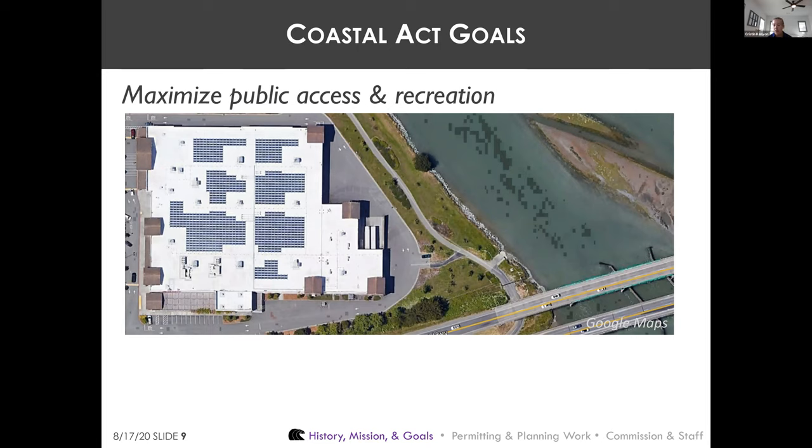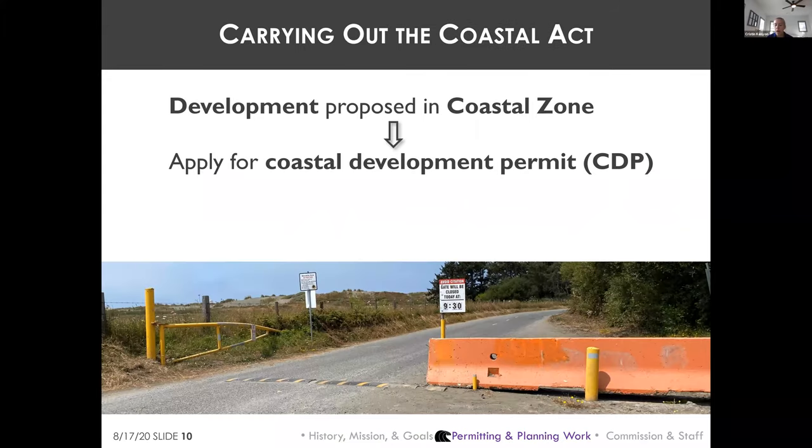If you stumble on a public access way through or along private property and wonder how it got there, chances are the Coastal Commission had a part in it. The Coastal Act requires any person wishing to undertake development in the coastal zone to obtain a coastal development permit.